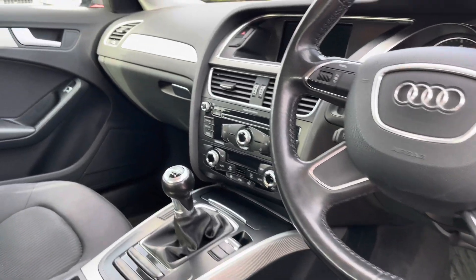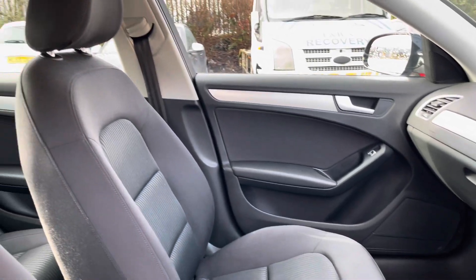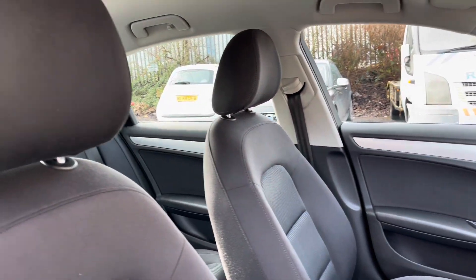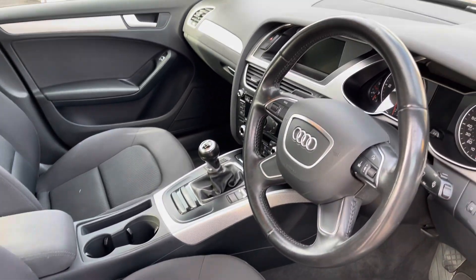Into the front now, we can see the gorgeous dashboard on display here, which does include some of the aluminium trigon interior inlays, alongside the stunning front comfort seats which provide for an incredibly comfortable journey for both driver and passenger.